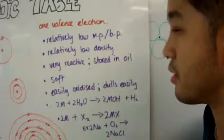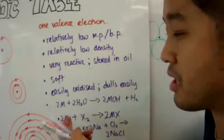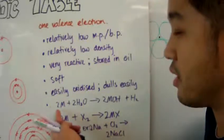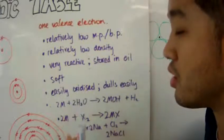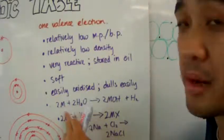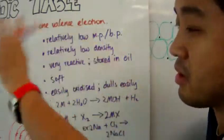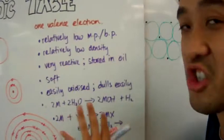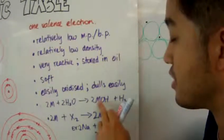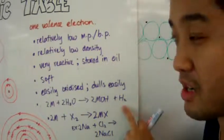Because group 1 elements are highly reactive, they spontaneously react when they come in contact with water. Here's a general equation: two moles of this group 1 element, represented by the general symbol M for metal, reacting with two units of water gives two moles of metal hydroxide plus hydrogen gas that's released.